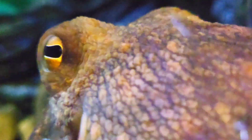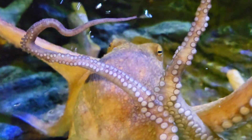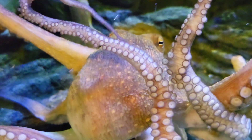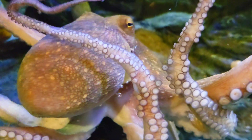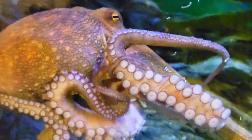The octopus has the largest brain in proportion to body size compared to all other animals except birds and mammals. They are capable of complex cognitive behaviours, including tool use and problem solving. Individuals in captivity are even able to figure out how to unscrew jar lids to access food.